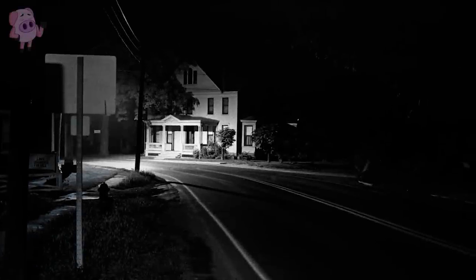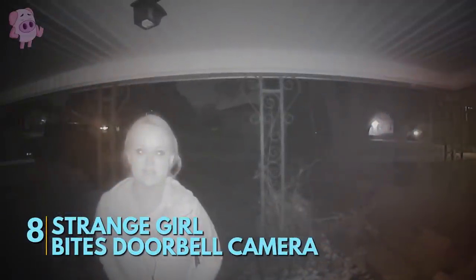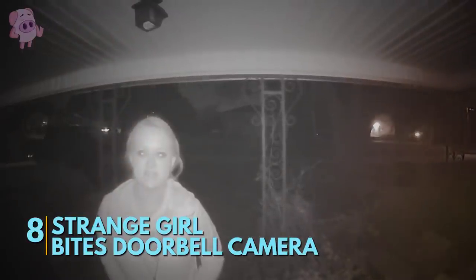This is a creepy little piece of footage taken in an unknown part of the US. It shows a woman lurking outside a house acting strangely. She approaches the doorbell camera but is startled by a passing car and tries to act naturally so as not to draw attention to herself. Once the car passes, she once again approaches the camera — this time, she tries biting it. While this footage may be nothing more than a strange friend coming to visit, if you saw someone trying to bite your doorbell camera, you'd think twice before letting them in.